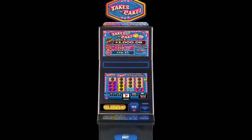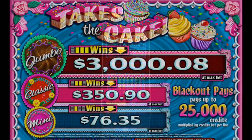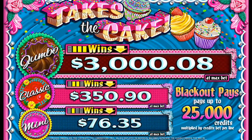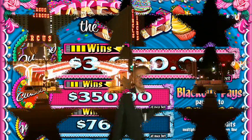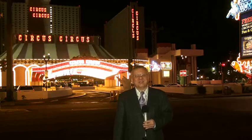So, take your cake and eat it too. Good luck! Next time you come to Las Vegas, remember to look for Takes the Cake, and take a little piece of cake with you. It's a wonderful game, sure to be a winner, and sure to make you a winner. So, until next time, remember to play smart and play to win. See you at the slots!